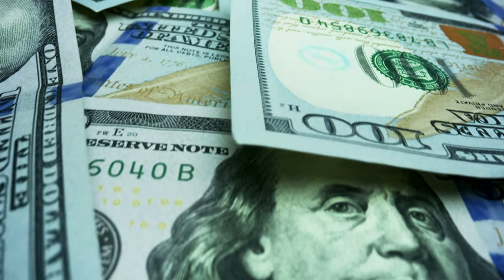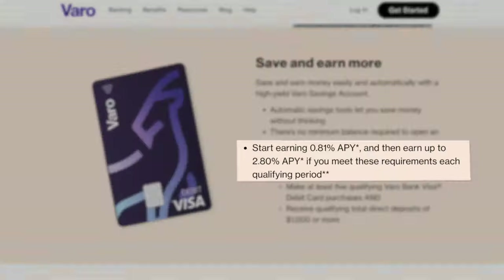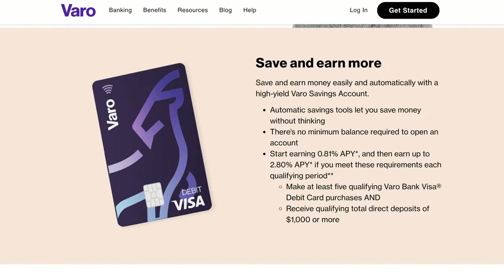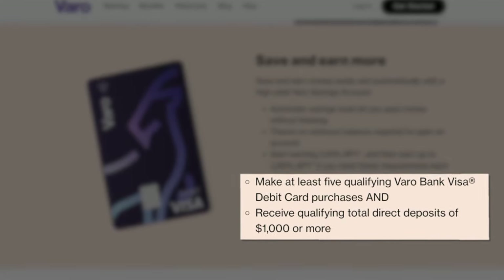You're also going to have access to the Green Dot Reload system, which allows you to deposit cash at over 90,000 retail locations. Varo Bank offers that same Green Dot Reload system. Now Varo Bank has a slightly more complicated interest rate system — your savings account earns 0.81% interest, which is a little lower than Chime's 1%, however you can also earn 2.8% interest if you meet certain requirements: you need to make at least 5 qualifying purchases using your Varo debit card every month and receive at least $1,000 or more in direct deposits every month.